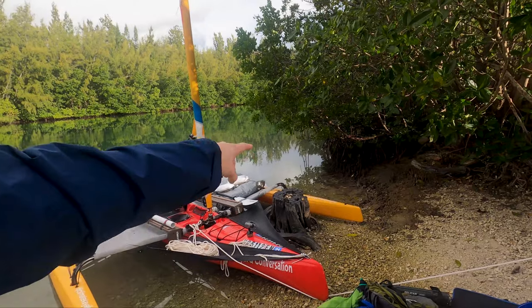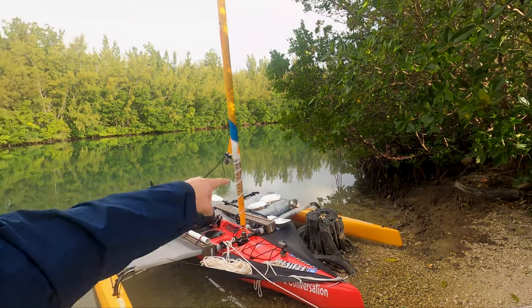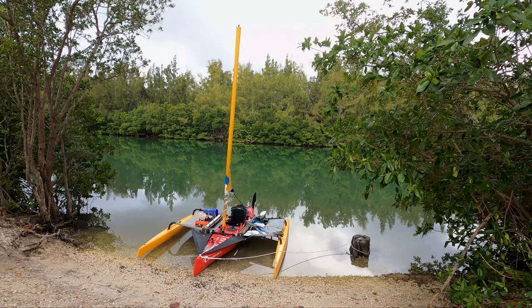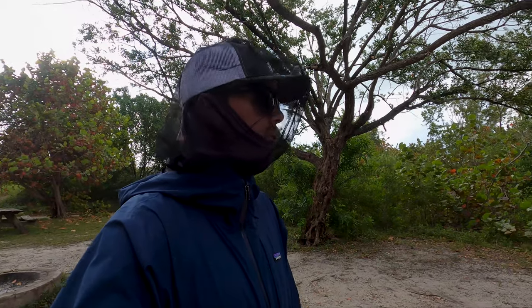We can't tie up to the mangroves here because they're a protected species, so I used an anchor. The boat used to be on the other side of that stump — that's where I left it last night. Now it is on this side of the stump. I'm not entirely sure how that happened other than it had to have floated all the way up and over, which would have been pretty crazy. Tide has definitely come in, and coming out on a high tide going with a lowering tide — hopefully that should be good.